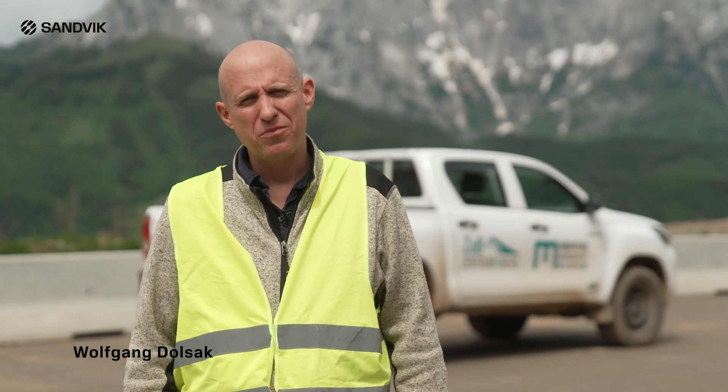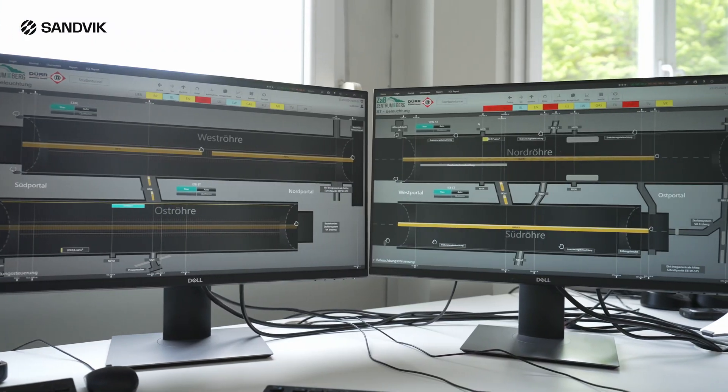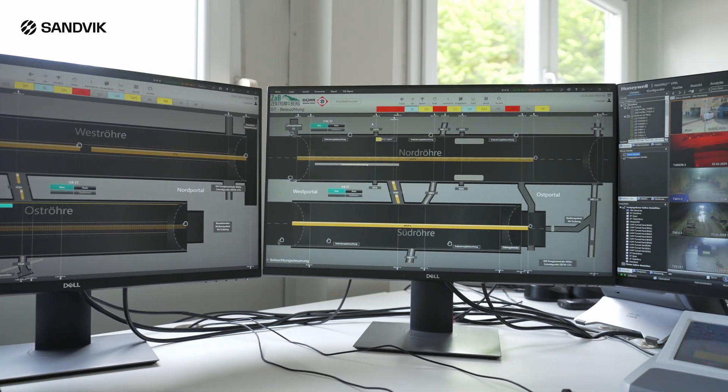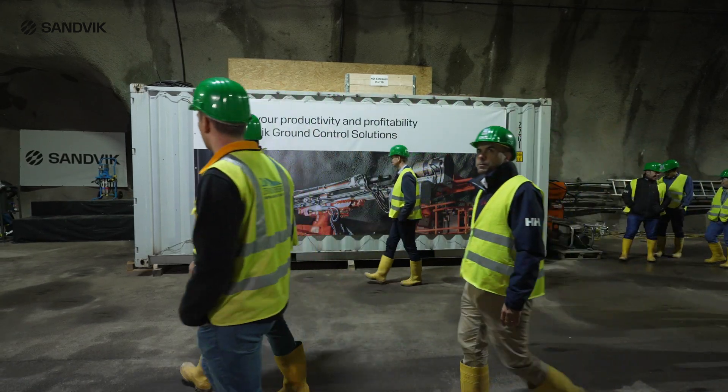Centrum am Berg, ZAB, is a research, training, education and testing facility for tunneling at a one-to-one scale. It features two parallel highway tunnels, two railway tunnels as well as a testing gallery. In addition, there are two surface tunneling portals for testing purposes.